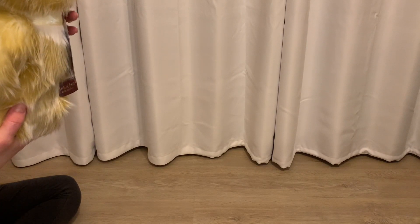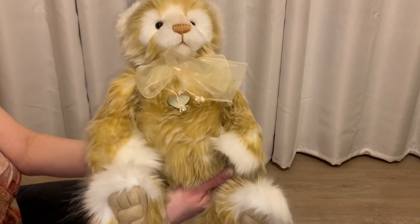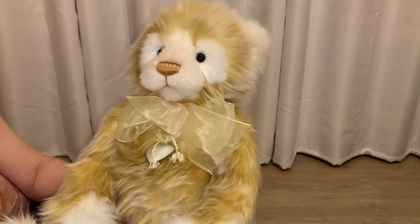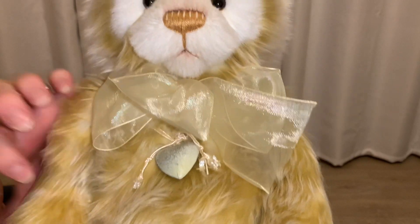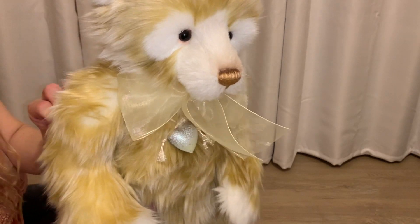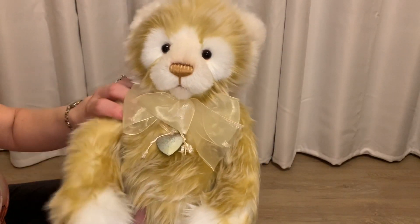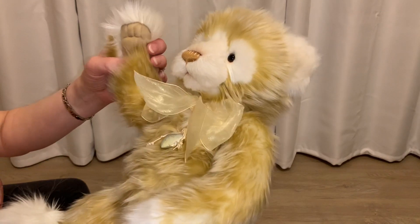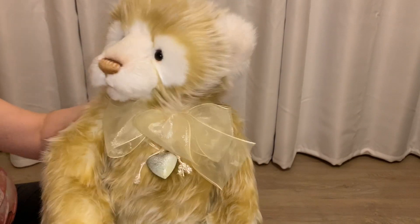Anki is a panda, but Charlie Bears pandas can be any color — they don't have to be just black and white. Look at that profile. I love his little organza bow and heart charm. He's from the 2020 line and is limited in production to 3,000 pieces worldwide. He is five-way jointed, so he moves his arms and head, and he has really cute sculpted paws.